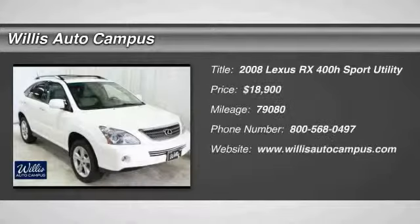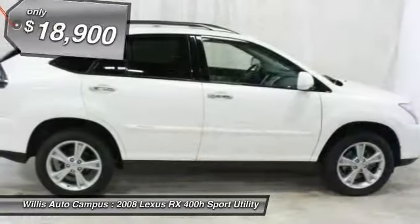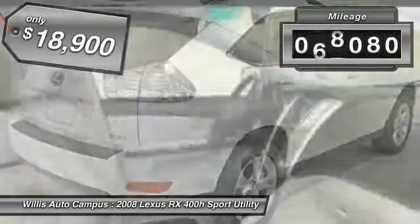The 2008 RX 400H. The Lexus RX 400 Hybrid is an inviting blend of performance, fuel economy, comfort and luxury, and is priced below $20,000. This vehicle has less than 80,000 miles.